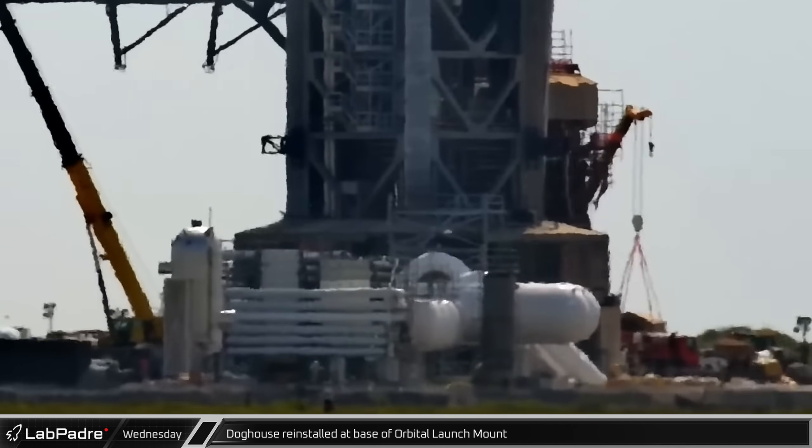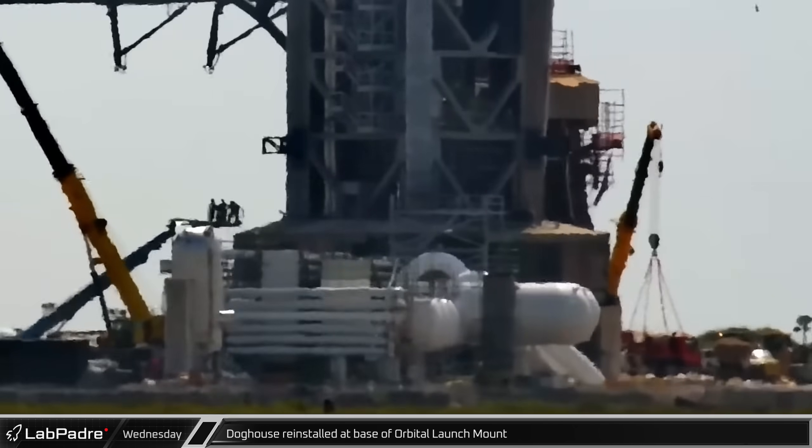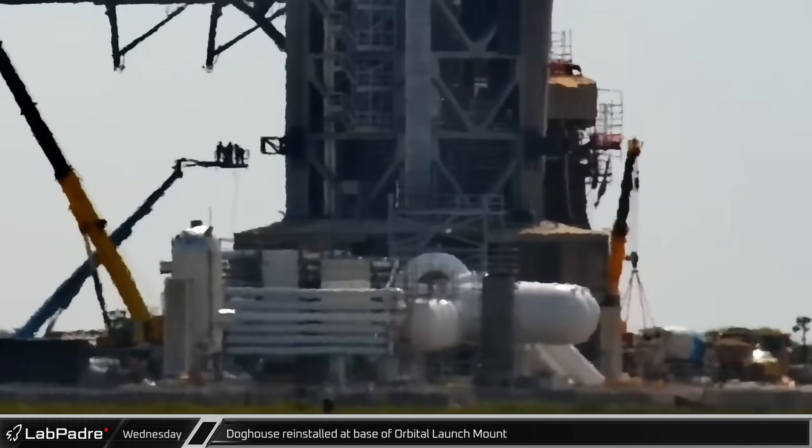On Wednesday morning, the last missing piece of the orbital launch mount cryogenic pipe shielding, the doghouse, was reinstalled at the base of the launch mount.